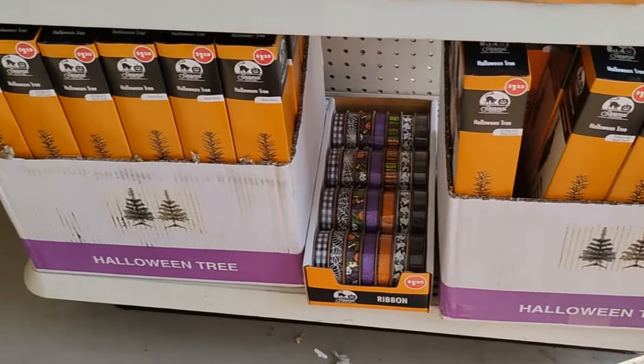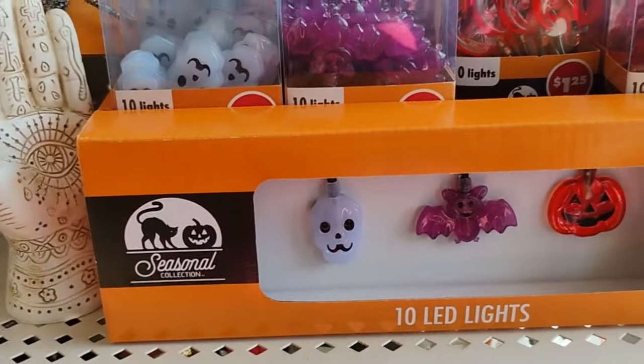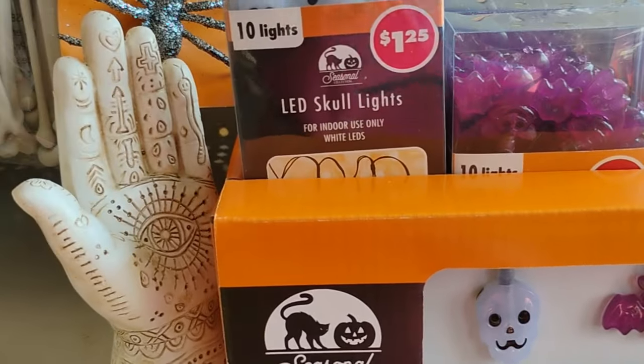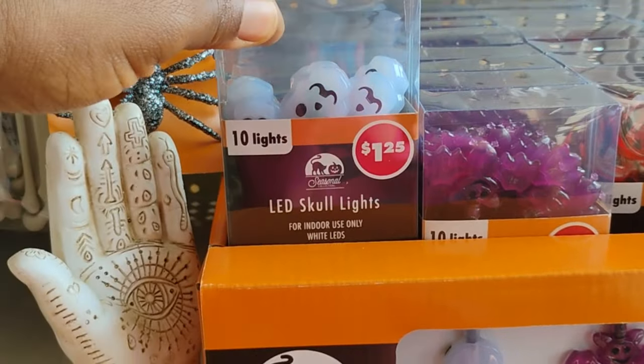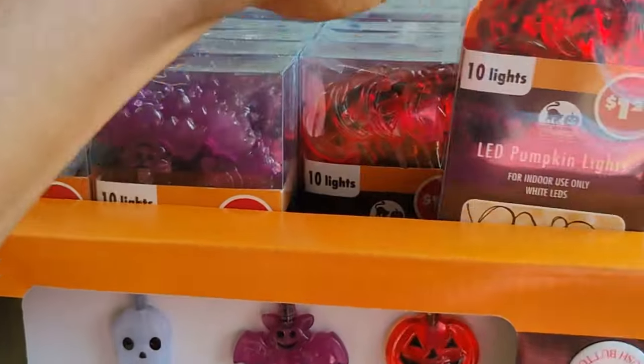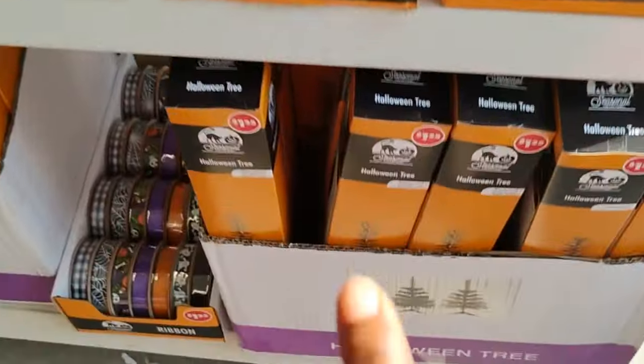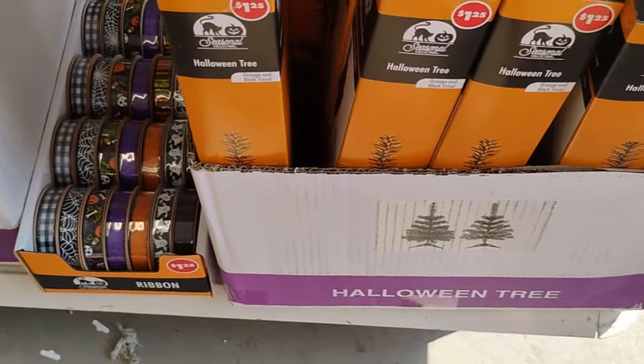Oh child, when I come in here, I feel like a kid. And then they also have these. Oh, these are cute. The LEDs go light, bed light, and pumpkin light. And then they also have the Halloween trees over here.